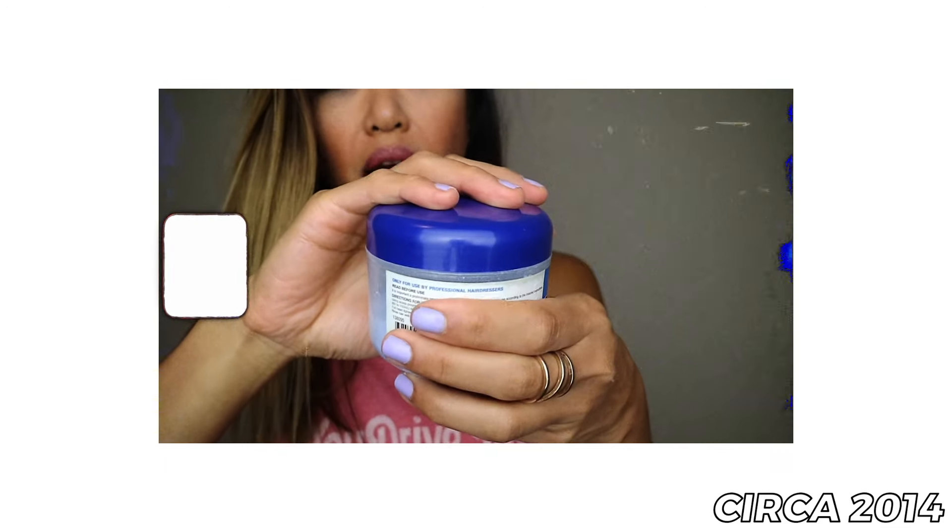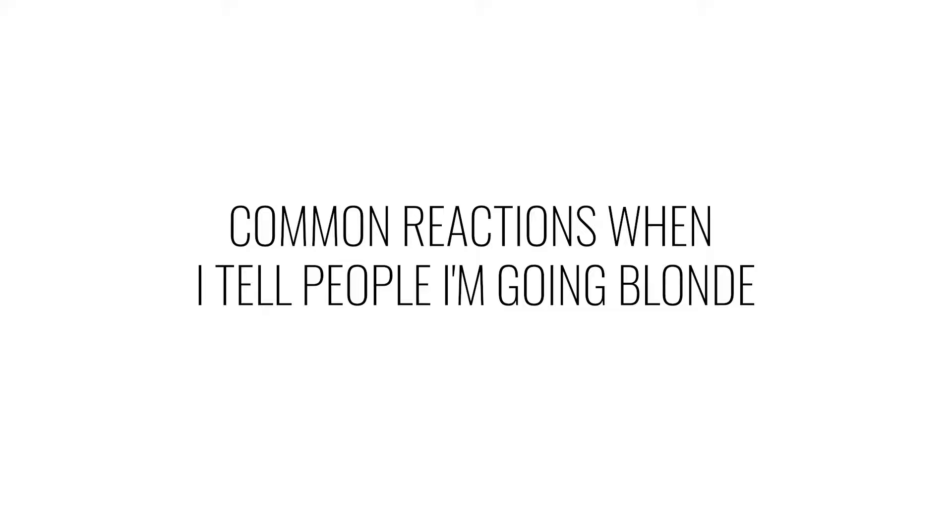Let me start this video by saying that I've DIY'd my own blonde in the past. It happened by accident because I DIY'd — I did it myself. This is bleach powder and it specifically says only for use by professionals, which I am not.